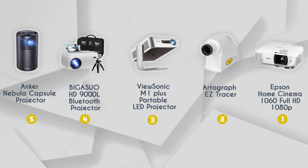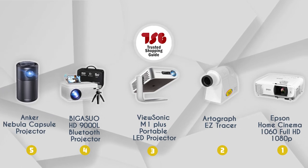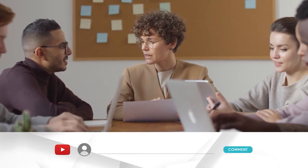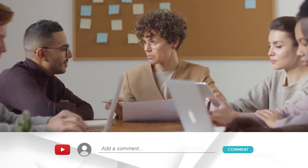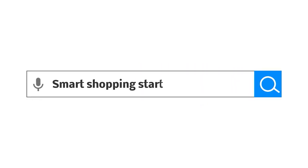And there you have it, folks — our best digital art projectors, which got our team at TrustedShoppingGuy.com excited this year. If you have any contenders for our next digital art projector roundup that you'd like our team to test, drop them in the comment section below. If you liked this video and it helped you in any way, please give it a like and hit the subscribe button to stay connected with all of our research. We look forward to seeing you again soon.